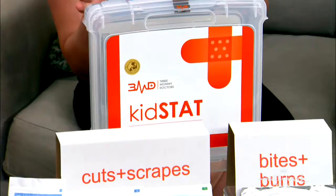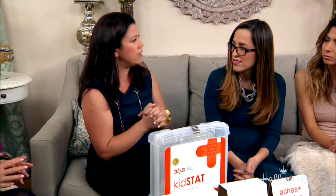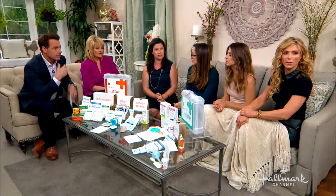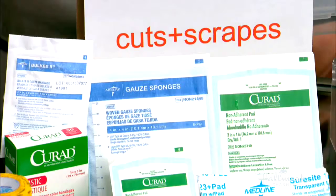Let's start with the KidStat kit first. We wanted to organize KidStat — this is for any mobile child. The minute your kid starts walking, this is when you need it. It addresses the three most common pediatric injuries: cuts and scrapes, aches and sprains, and bites and burns. It's compartmentalized, so when you open it you immediately know — oh, my child has a cut or a scrape — and you know exactly where to go within the kit. Part of what we're doing is keeping it organized so that in that moment of panic, you know where to go.